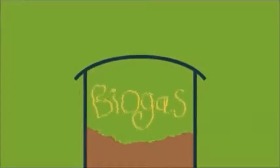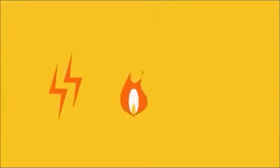As it breaks down, it gives off biogas, which is collected and used to generate electricity, heat or transport fuels. It also creates biofertiliser that can be used in farming and land regeneration.